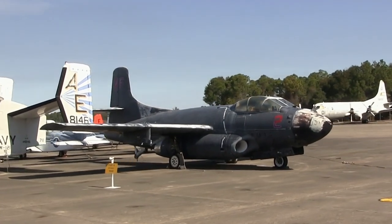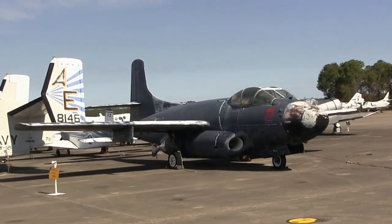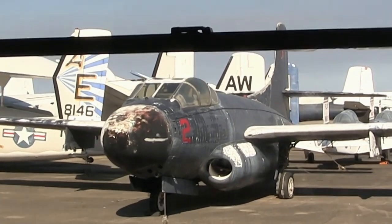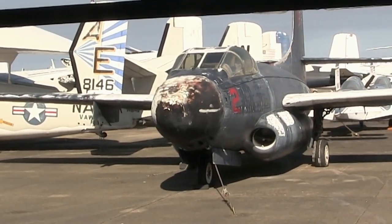Douglas's F-3D Skyknight was a carrier-based all-weather fighter with a mission to find and destroy enemy aircraft at night. Skyknights downed several MiG-15s over Korea with only one air-to-air loss.